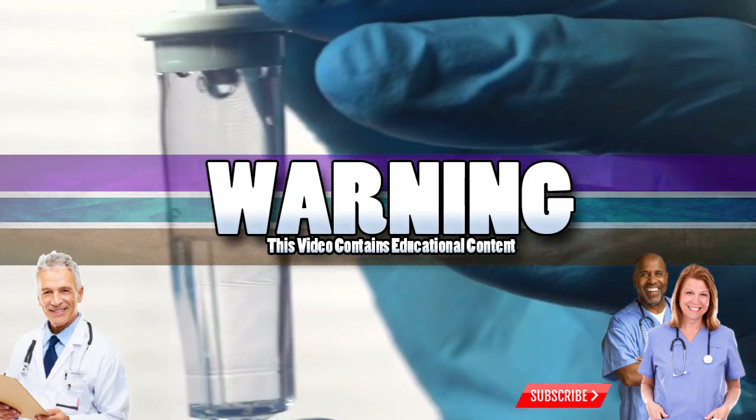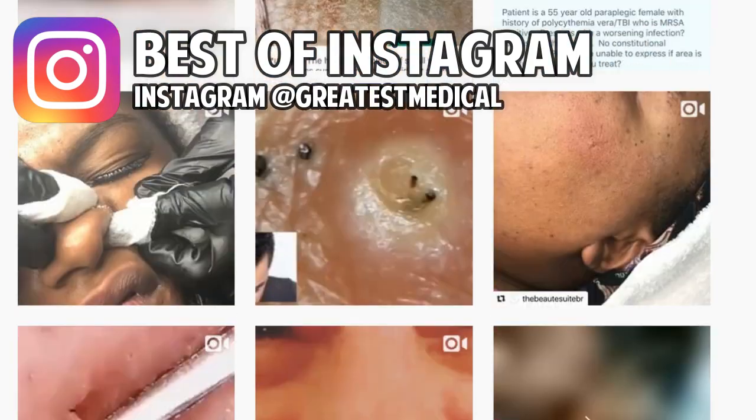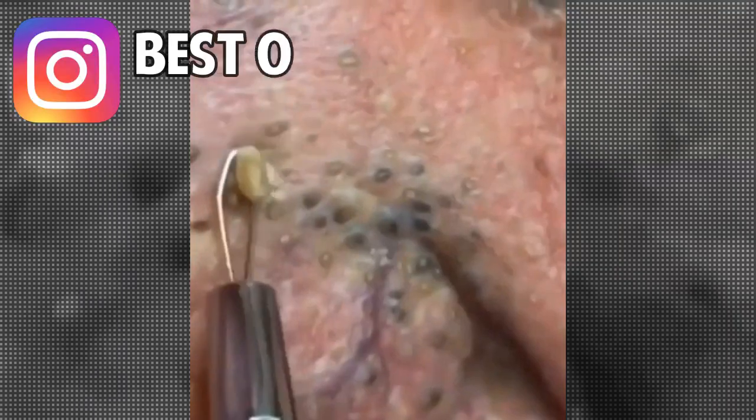Good medical morning! Today we're going to look at some of Instagram's most popular pimple pops, blackhead removals, and bizarre medical clips. First, we have this incredible blackhead removal clip.